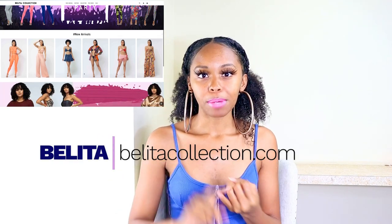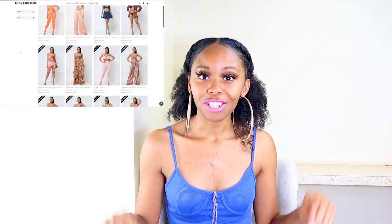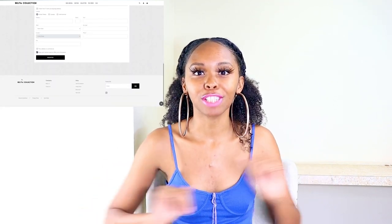The next wholesale vendor is another Instagram boutique look — Belita Collection. It's that Fashion Nova wholesale look. On their website it says they require a resale certificate, but also listed a business license or EIN, so you can send in one of the three. For international customers, they do accept international — you just have to submit a recent sales receipt to show that you're actually running a business. Check with them on exactly what they mean by that.